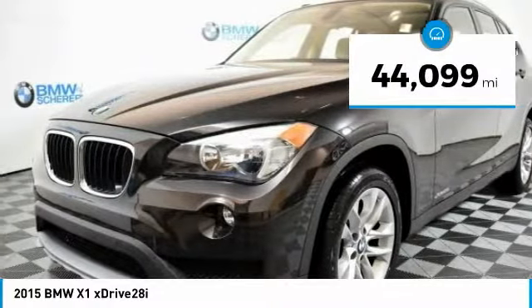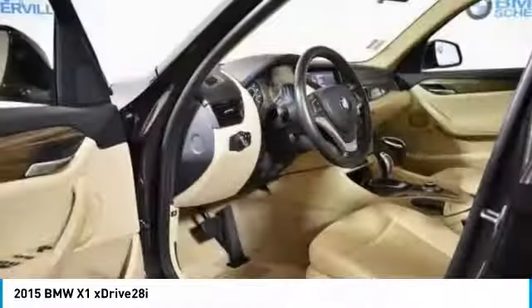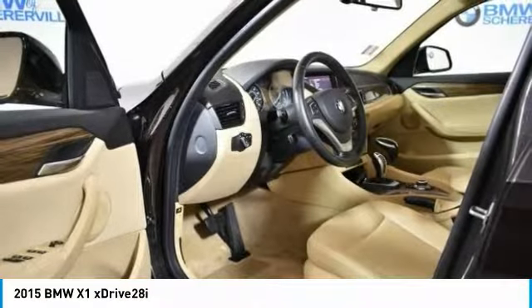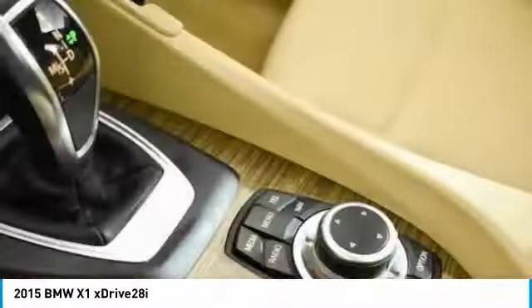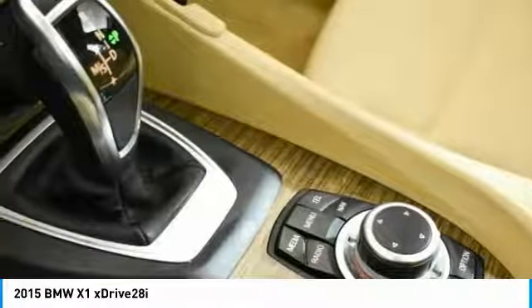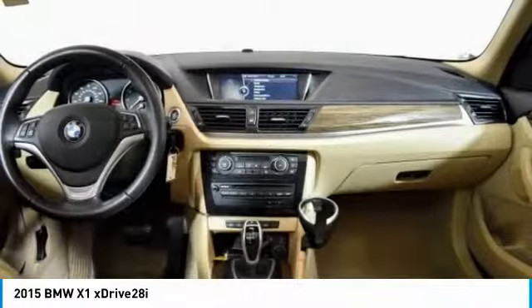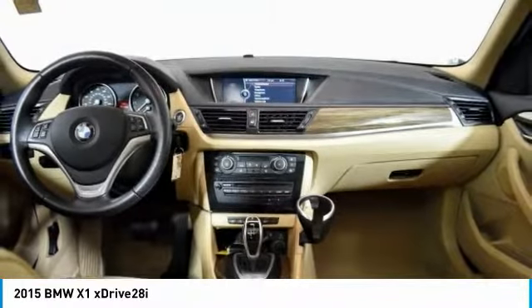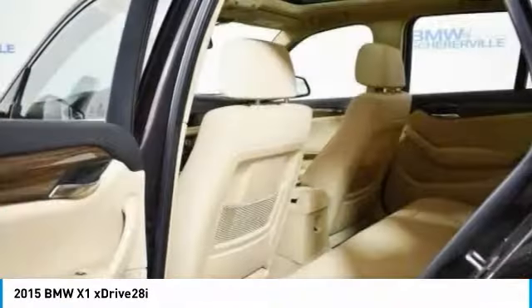This vehicle has less than 45,000 miles. Here are some of this vehicle's great options: traction control, navigation system, dual airbags, panoramic moonroof, power steering, four-wheel disc brakes, cold weather package, eight speakers, fog lights. Is love at first sight really possible? Let us know when you stop in.